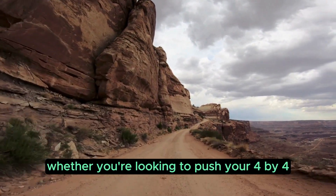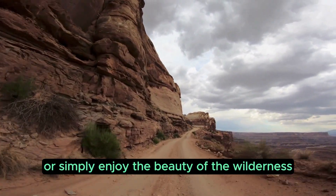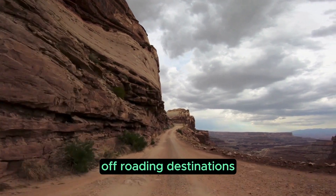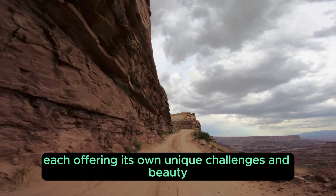Whether you're looking to push your 4x4 to the absolute limit or simply enjoy the beauty of the wilderness, South Africa has it all. Today, we'll be visiting the most iconic off-roading destinations, each offering its own unique challenges and beauty.